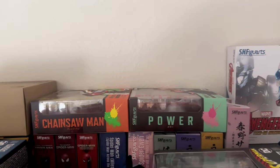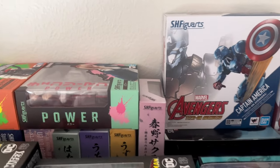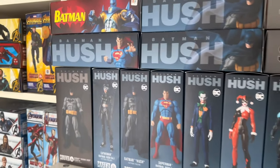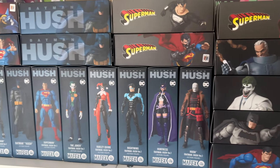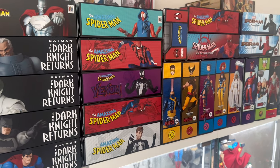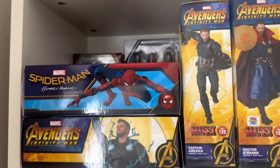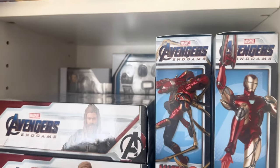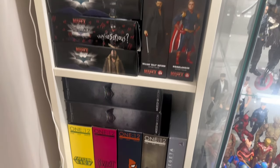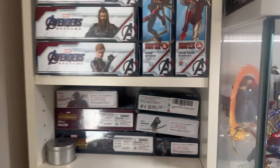Up here there are more boxes — Figuarts, a bunch of Dragon Ball boxes, more Figuarts, Rebel Tech over there. These are the boxes up here: Hush, Dark Knight Returns, Spider-Man, X-Men, and all the movie stuff with more boxes behind. Yeah, just look how uniform the boxes are from MAFEX — I love them. I keep those, and the Mezcos too. But yeah, let's get to the detops.